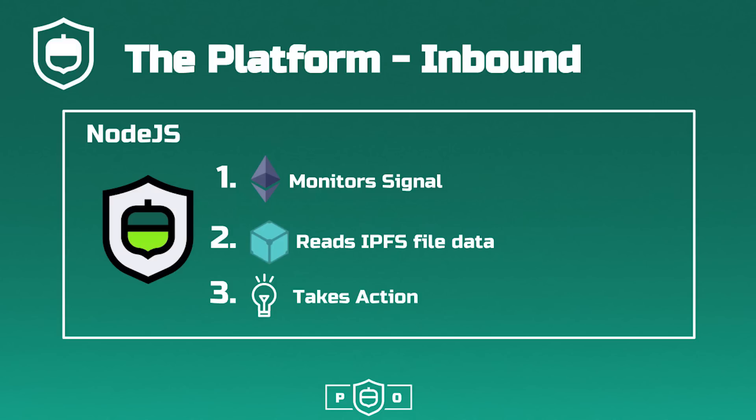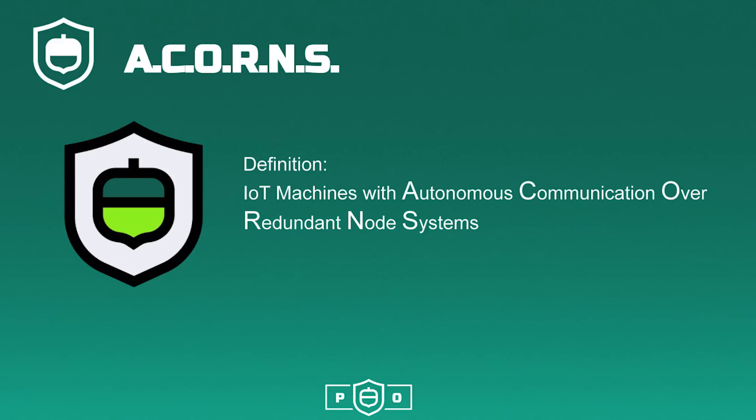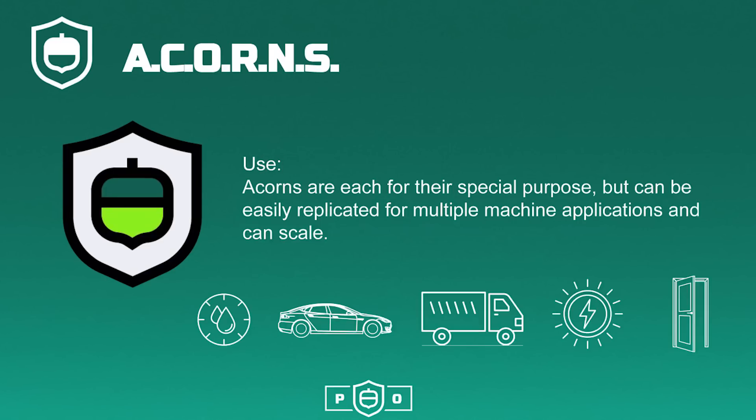In this example, a light bulb blinks when the temperature on another device reaches a threshold. Utilizing the Oaken platform, we produce acorns. Acorns are IoT machines with autonomous communication over redundant node systems. Acorns each have a special purpose but can be easily replicated for multiple machine applications and can scale.